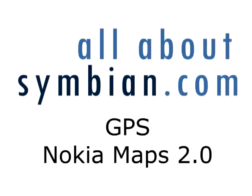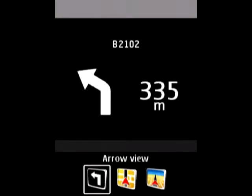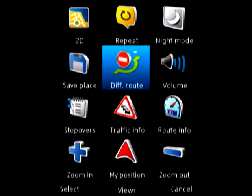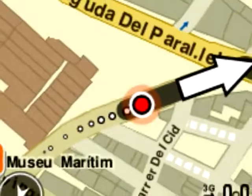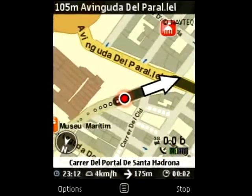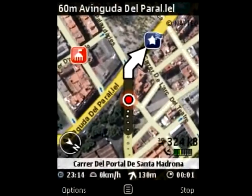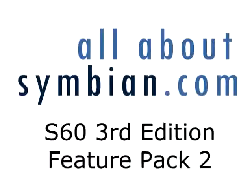We briefly mentioned the GPS in the context of geotagging but of course its main use is in navigation. The N96 has Nokia Maps 2.0, with both the driving view as shown here — it's much more like a standalone personal navigation device now. But the big innovation is actually in the pedestrian mode, which gives a breadcrumb-like trail when you're walking around. It also has support for satellite images as shown here, and in general is much improved over version 1 of Nokia Maps.